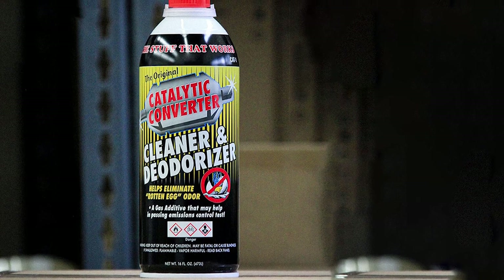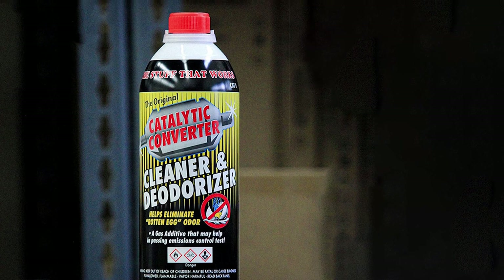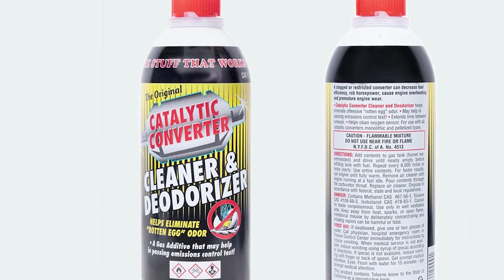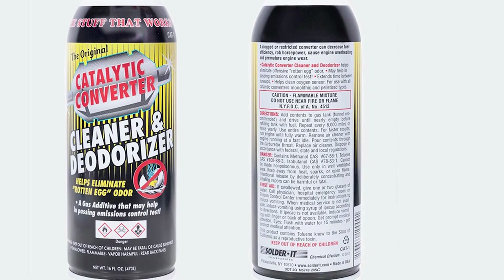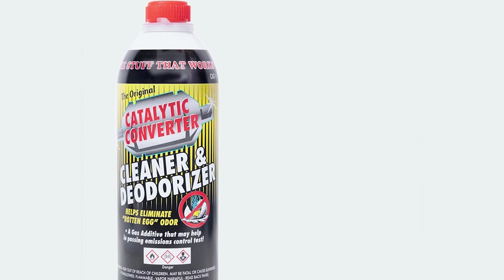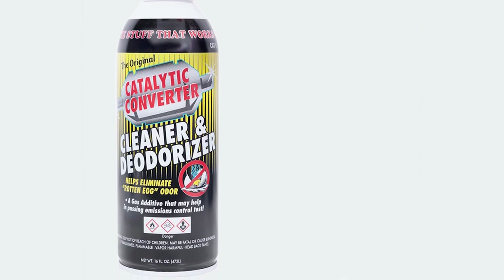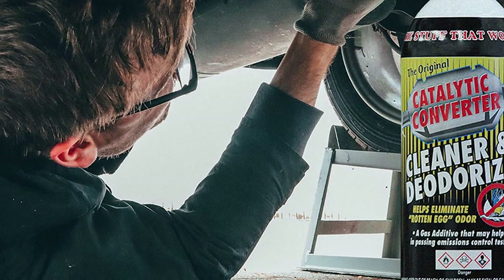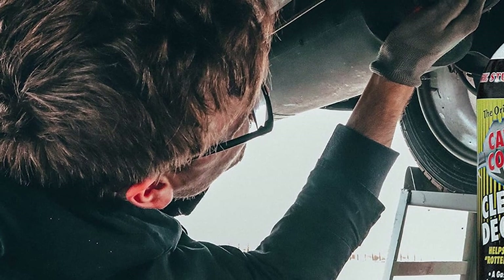One of the key advantages of Solder It is its user-friendly application. Simply add the product to your fuel tank and let it work its magic during your regular driving routine — a hassle-free way to ensure your catalytic converter stays in peak condition. Solder It Catalytic Converter Cleaner is compatible with both gasoline and diesel engines, making it suitable for a wide range of vehicles. Whether you drive a compact car, an SUV, or a high-performance sports car, this product will help you maintain a cleaner and more efficient exhaust system. Choose Solder It for improved engine performance, reduced emissions, and a quieter, more environmentally responsible ride.